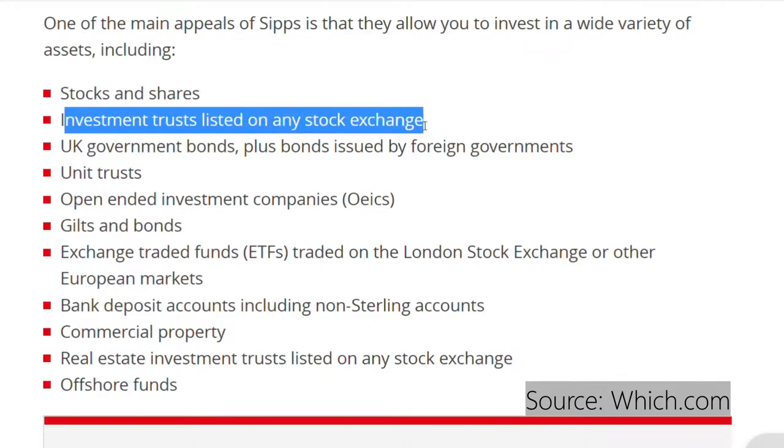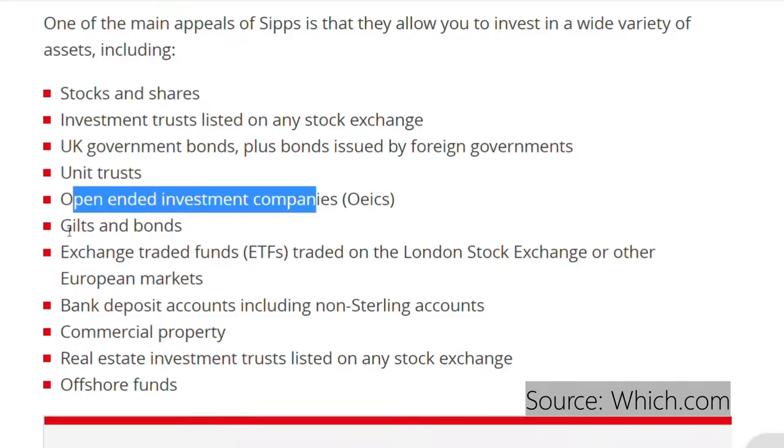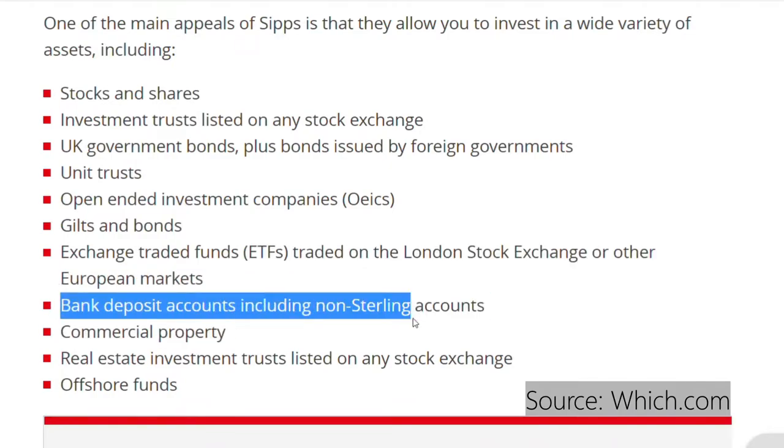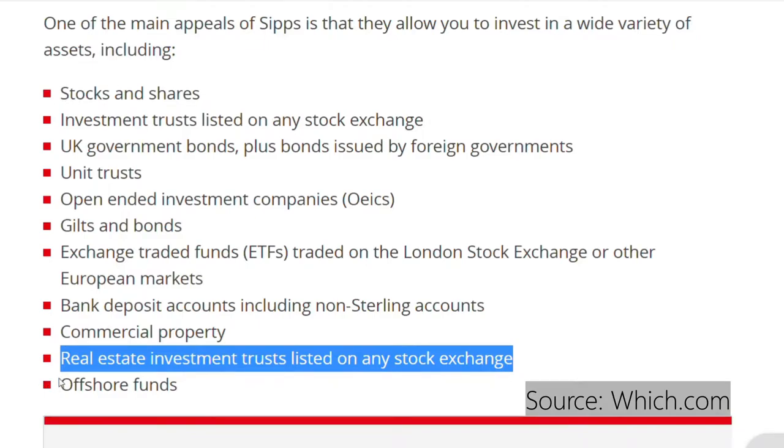One of the most appealing things about SIPs is that they offer more investment options, providing more opportunity to diversify your portfolio for retirement. Examples include stocks and shares, investment trusts listed on any stock exchange, UK government bonds plus bonds issued by foreign governments, unit trusts, open-ended investment companies, gilts and bonds, ETFs traded on the London Stock Exchange or other European markets, bank deposit accounts including non-Sterling accounts, commercial property, real estate investment trusts, and offshore funds.